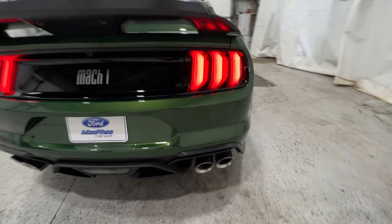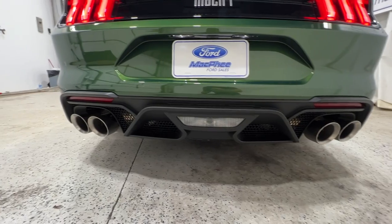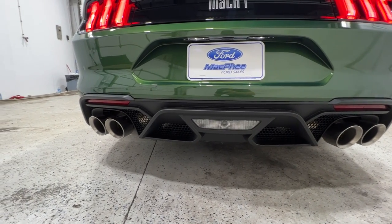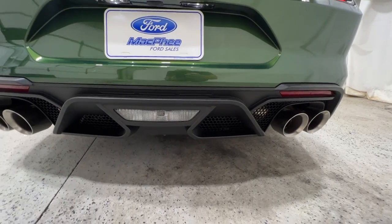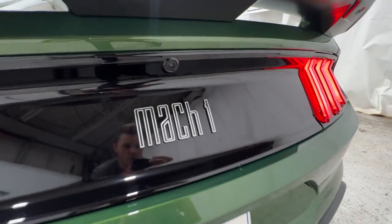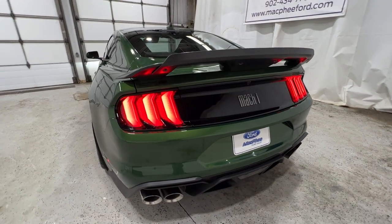Speaking of GT500, we do have the rear diffuser straight off of the GT500, as well as the exhaust. So we do have a larger quad-tip exhaust with the unique design there. We get a Mach 1 logo right on the back, as well as the LED taillights with the sequential turn.